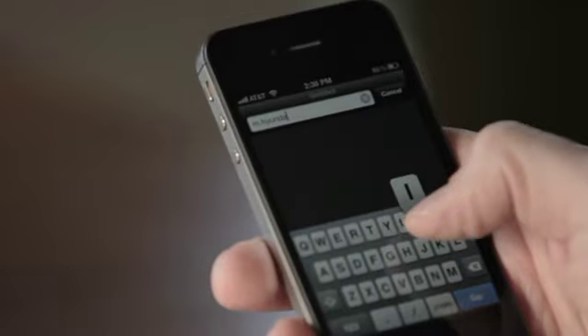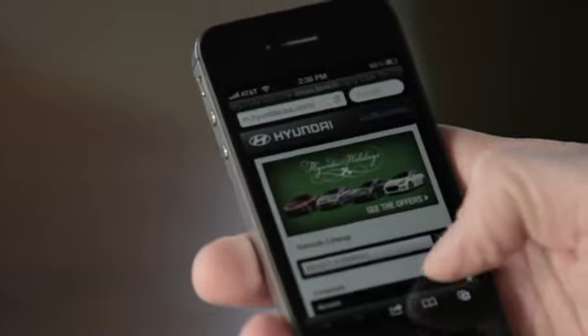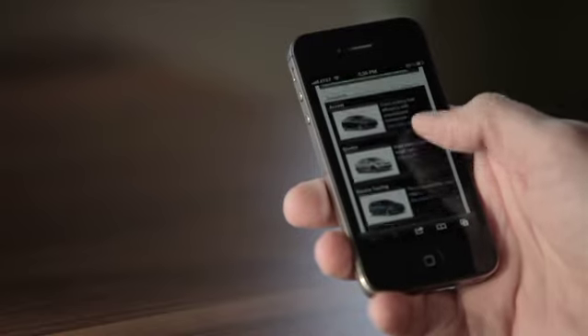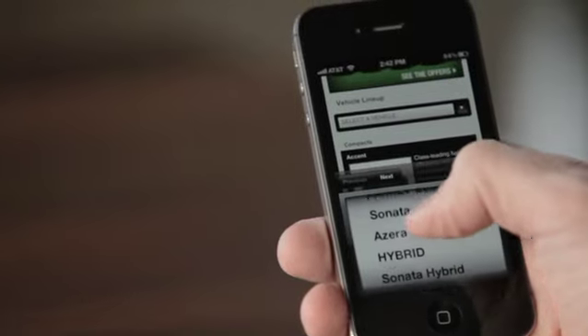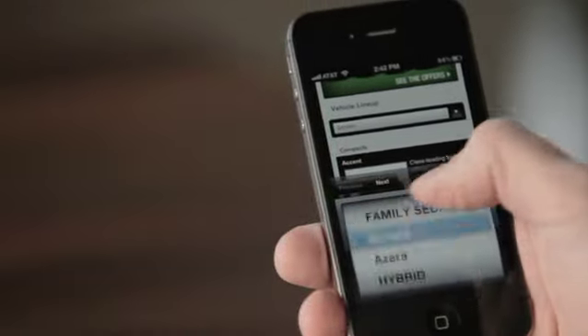With mobile visits surging, Hyundai wanted to refresh its site to create a simpler, more informative mobile experience. More users were coming while jumping from dealership to dealership, off Wi-Fi. So the site was retooled to improve load times.